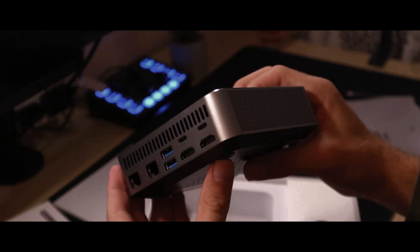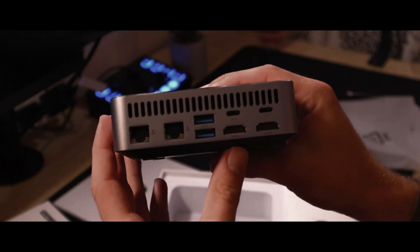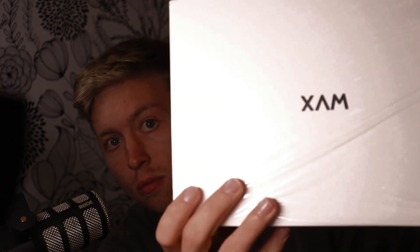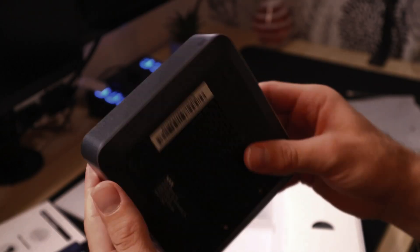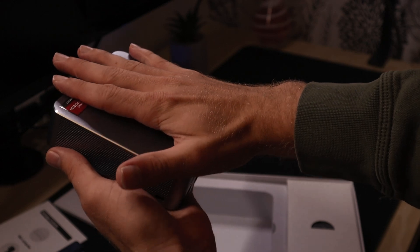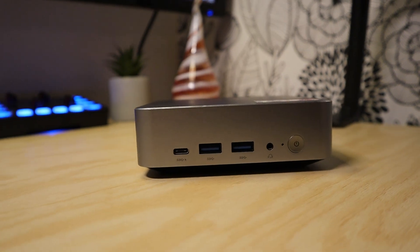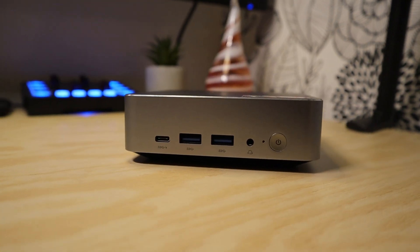It may not look like much, but this is a powerful mini PC. For only $260, you can get your hands on the six-core, 12-thread Ryzen 5 6600H system. Today we're going to be testing this mini PC in a couple of titles to see if this can really be a gaming PC for some people.